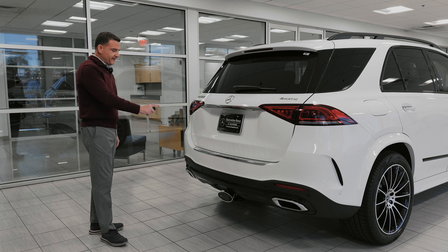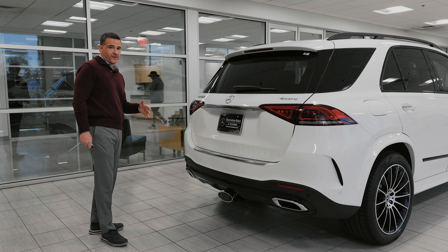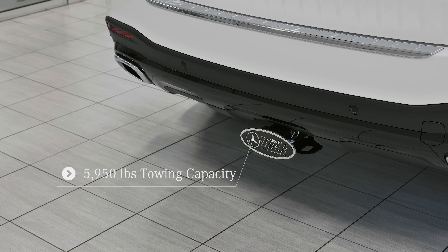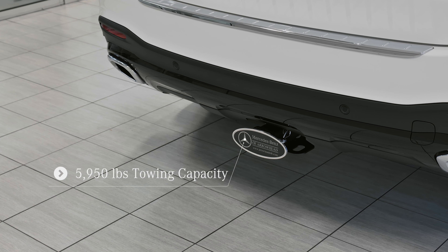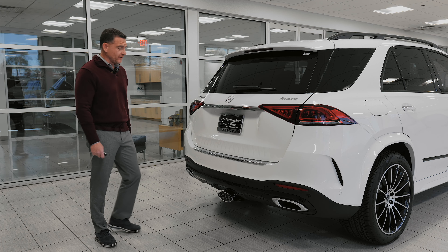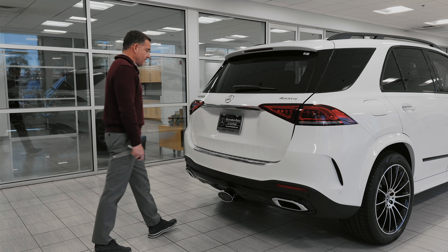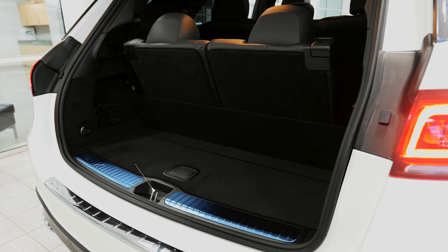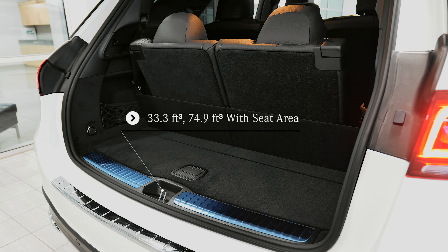This particular vehicle has the upgraded towing package, so you can pull up to around 5,500 to 6,500 pounds. Also, easy access to the rear — just put your foot underneath and it's going to pop open for you, so if you're holding bags or groceries, you can easily access the rear.